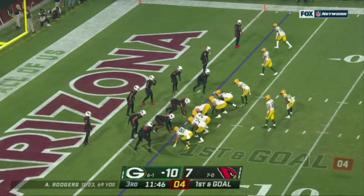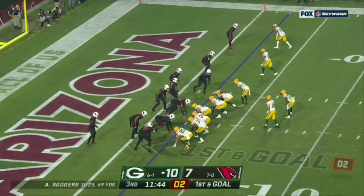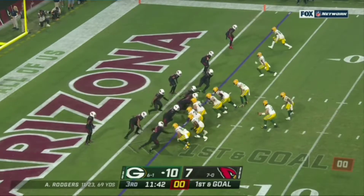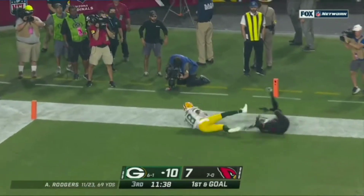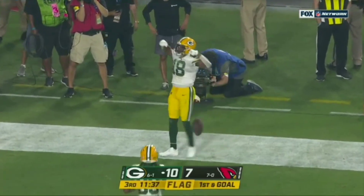Now 30 catches in his career. That was a big one. First down and goal. Rodgers keeps, floats pass is caught by Cobb for the touchdown.